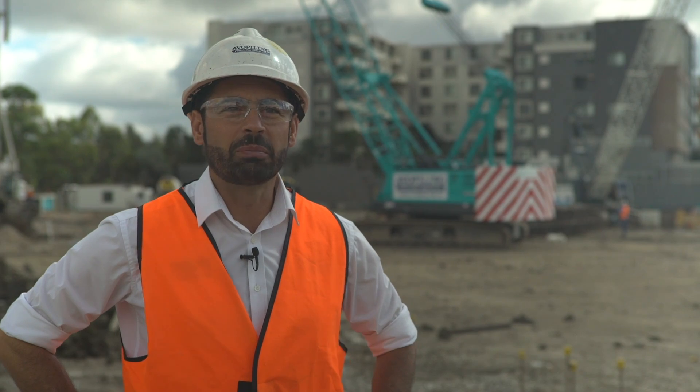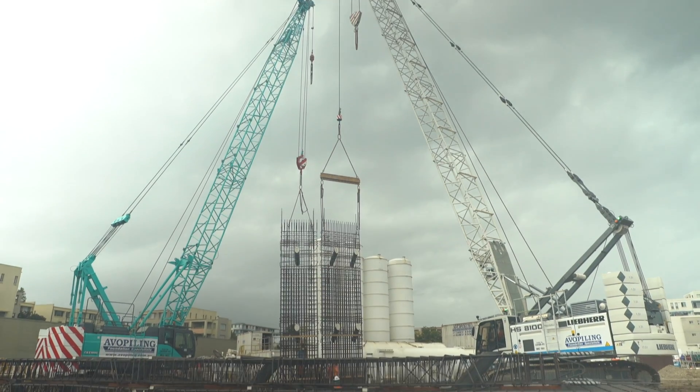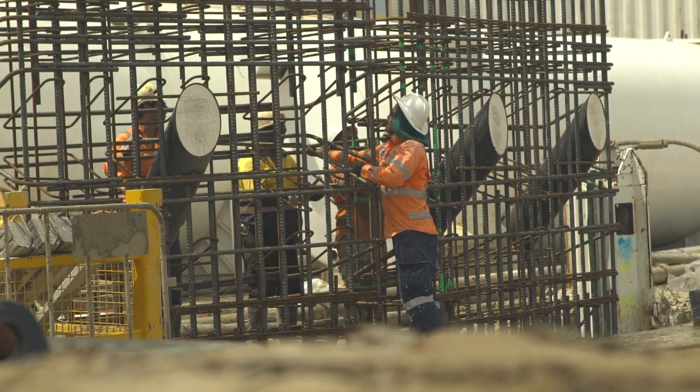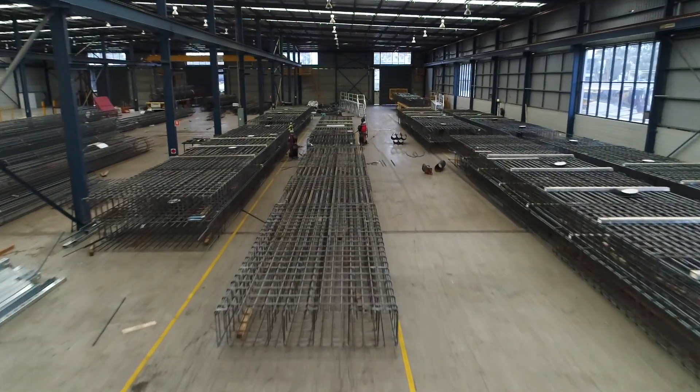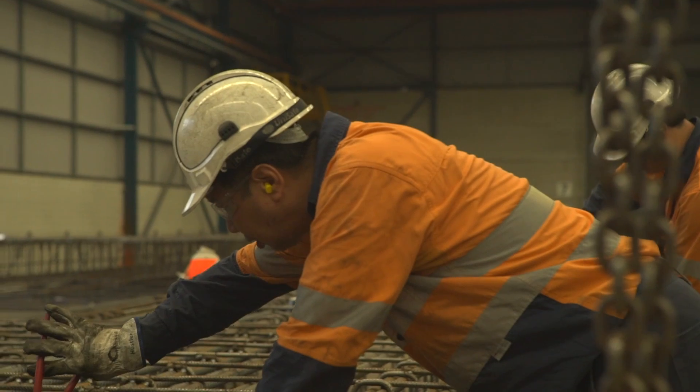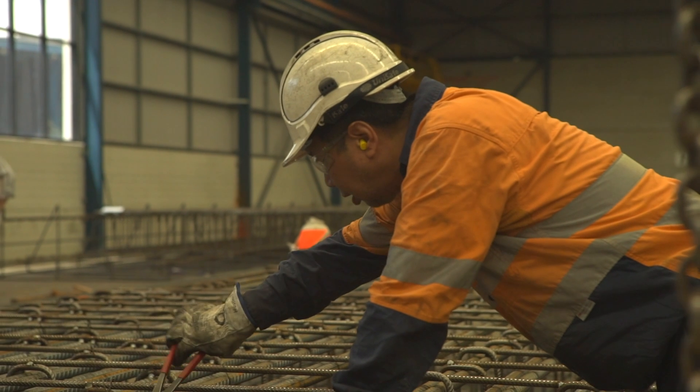In terms of project size, it's quite a large one for us and we've had the reinforcement supplied by Osrea for both the piling works and the diaphragm wall works. My name is Mario Costa, I'm the Operations Manager here at Osrea Weatherill Park. This is a 10,000 square metre dedicated prefabrication facility where we prefabricate diaphragm wall cages for both civil and residential projects.